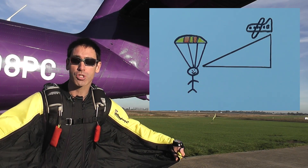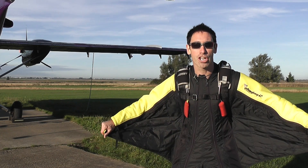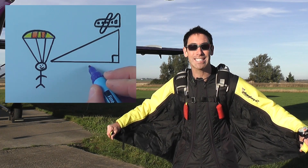If you join up this diagonal line with horizontal and vertical lines, it forms a perfect right-angled triangle. We're going to use trigonometry to calculate the horizontal distance that I fly forwards. I'm going to label this X.